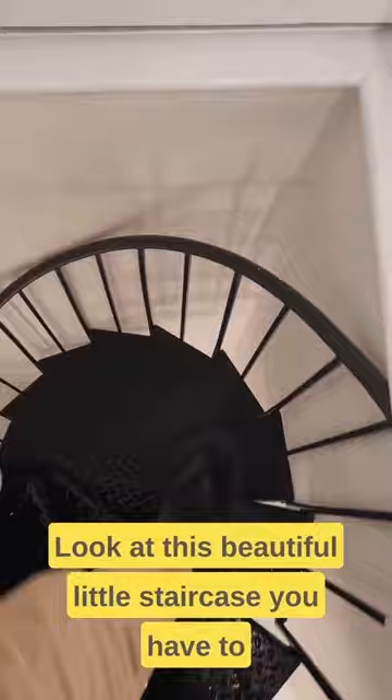Look at this beautiful little staircase you have to go down to get to their lower space. There's some conceptual art out there, but by and large I'm seeing paintings everywhere. Here's more of her beautiful atmospheric and moody work.